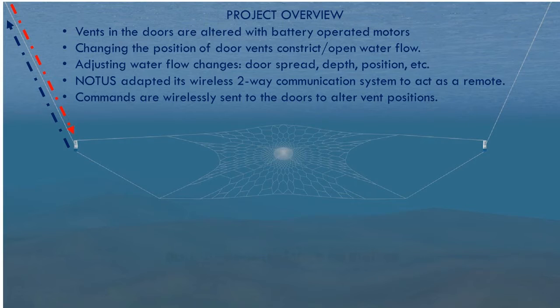Notice has adapted its wireless two-way communication system to act as a remote. Commands are sent from the vessel to the doors wirelessly to control the positions of the vents.